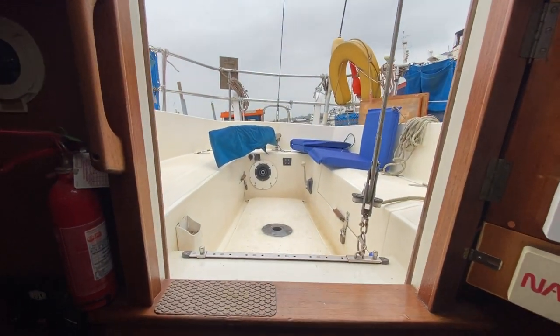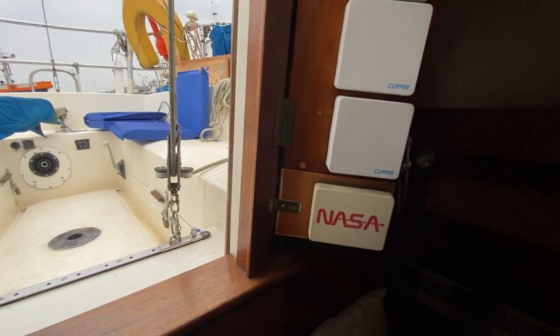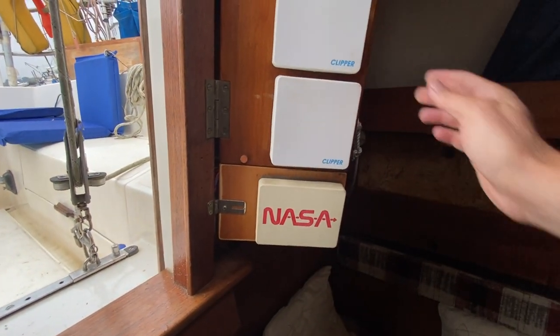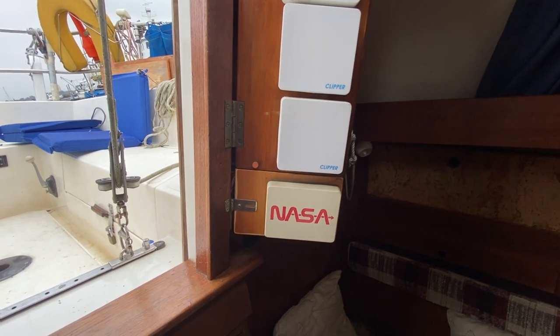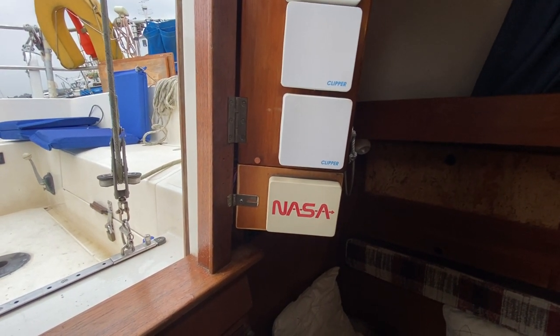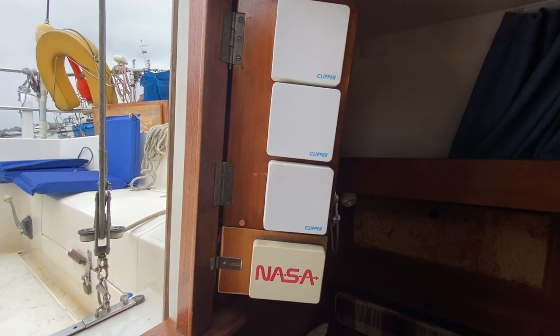Looking out there's the cockpit. On a swinging piece of wood you've got the NASA instruments — wireless wind speed, depth, log, and so on. They were relatively new, and if you look at the photos you'll see them all in working condition.